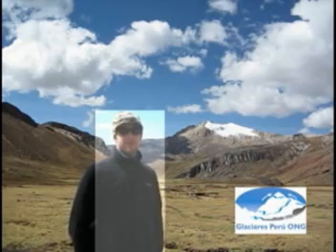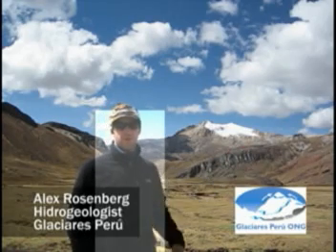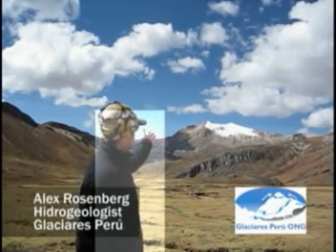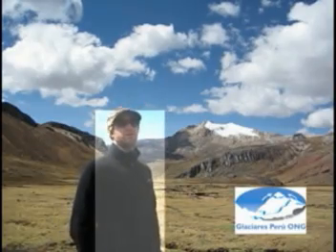I am here at 5,000 meters in the province of Puno in Peru, about one kilometer from the continental divide. At these altitudes, as is shown by this glacier right here, subtropical glaciers are melting at increased rates.